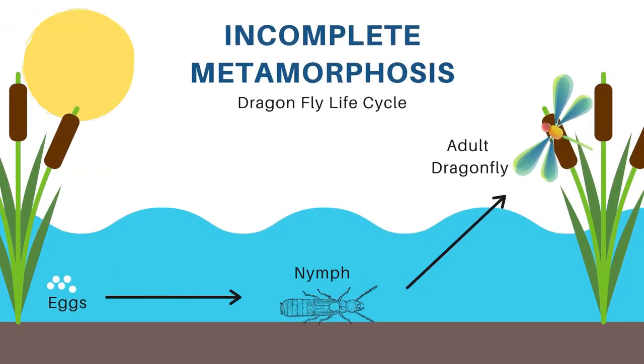Incomplete metamorphosis has one less step than complete metamorphosis. To learn more about this life cycle, let's look at a dragonfly. Their life cycle begins as an egg laid in water also. However, after hatching from the egg, they are what's called a nymph. A nymph is the immature form of the adult. Over time, that nymph continues to grow larger and will molt its exoskeleton several times, eventually turning into an adult dragonfly.